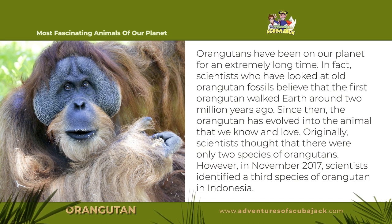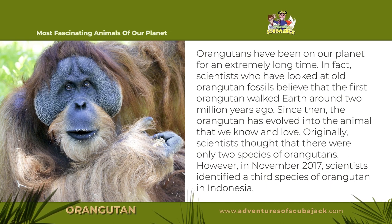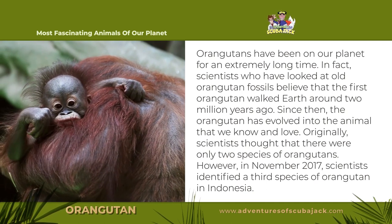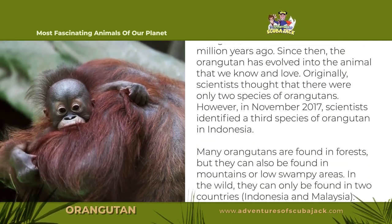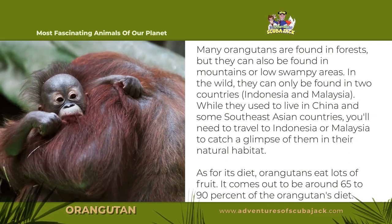Originally, scientists thought that there were only two species of orangutans. However, in November 2017, scientists identified a third species of orangutan in Indonesia. Many orangutans are found in forests, but they can also be found in mountains or low swampy areas.